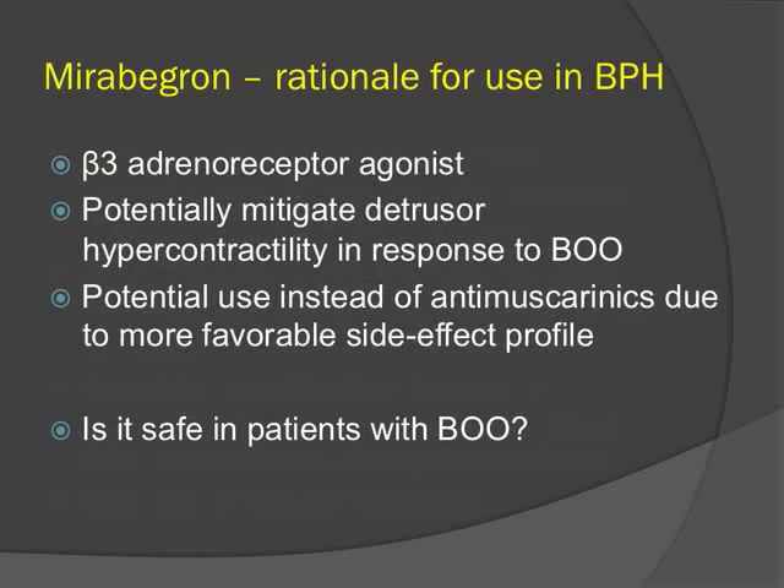Finally, Mirabegron is the new beta-3 receptor agonist, with a mechanism of action similar to anticholinergics in mitigating detrusor hypercontractility. Its potential use in BPH would be in patients with residual storage symptoms instead of an anti-muscarinic, given its more favorable side effect profile. The key question was whether it is safe in patients with bladder outlet obstruction.